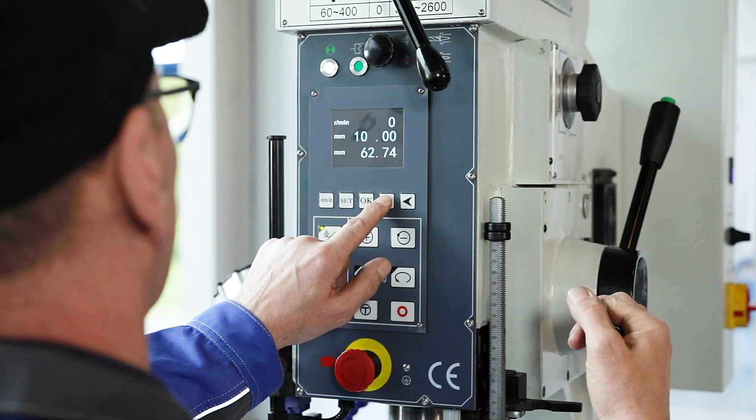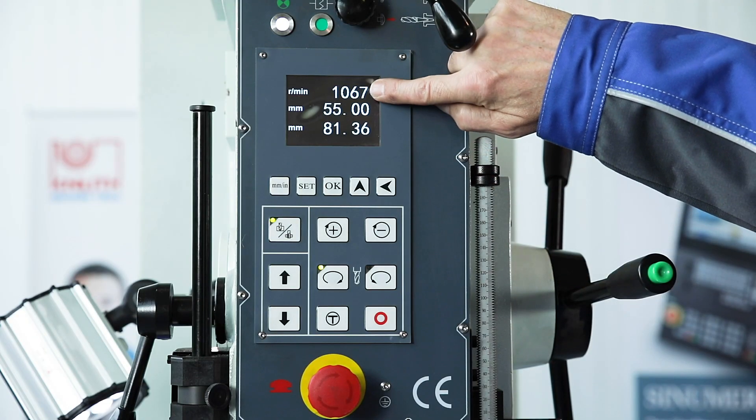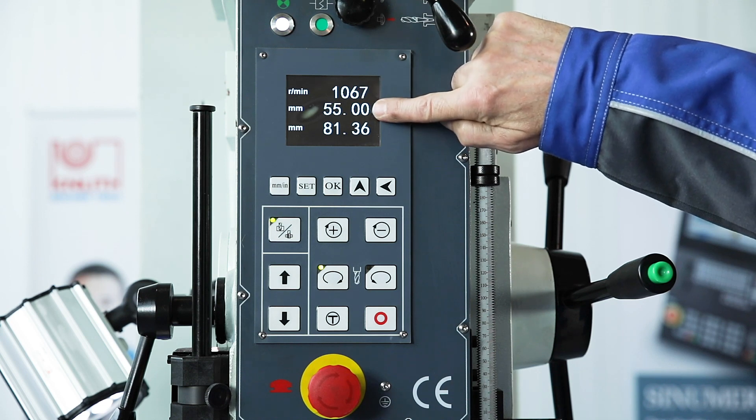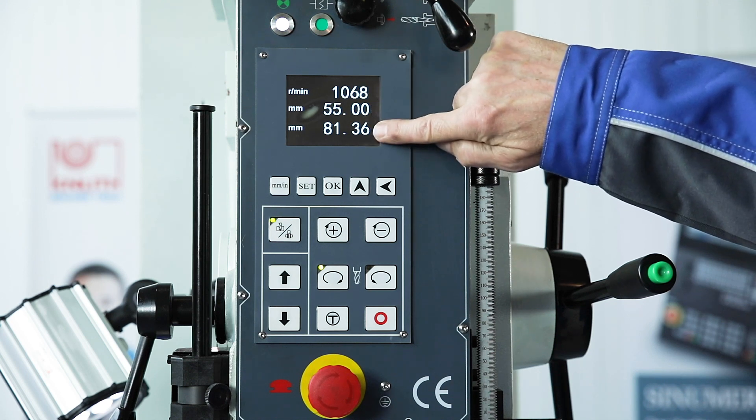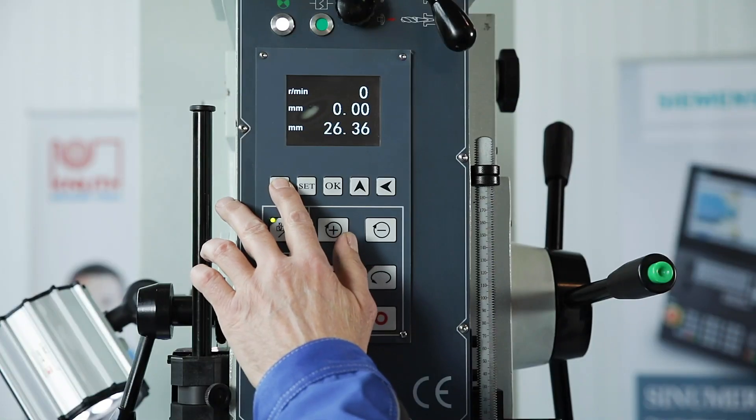The extended easy-to-read digital display in the control panel is new. This shows the current speed, the position of the set depth stop, and the current position of the sleeve. The unit of measurement for the entries and displays may be selected between millimetres and inches.